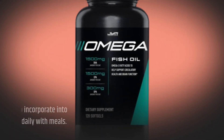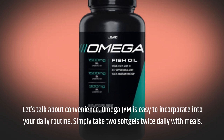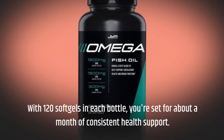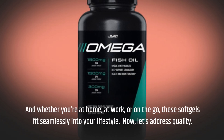Let's talk about convenience. Omega-JYM is easy to incorporate into your daily routine. Simply take two soft gels twice daily with meals. With 120 soft gels in each bottle, you're set for about a month of consistent health support. And whether you're at home, at work, or on the go, these soft gels fit seamlessly into your lifestyle.